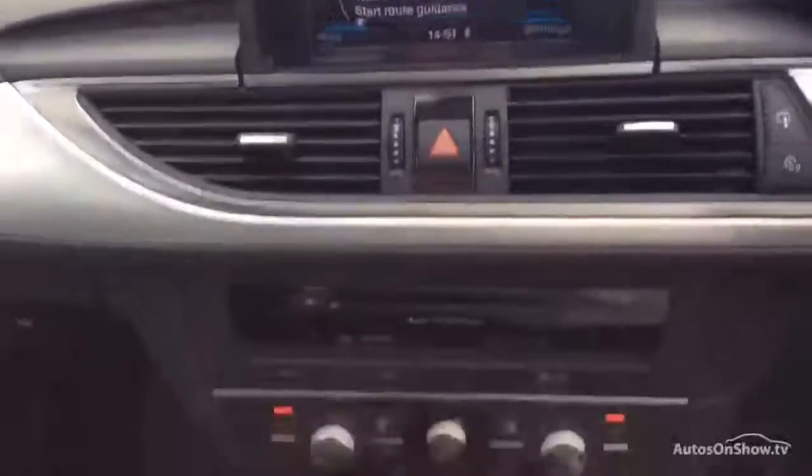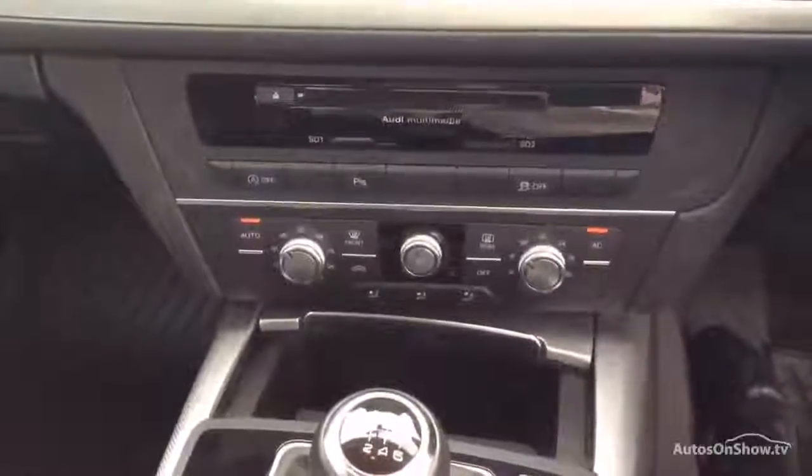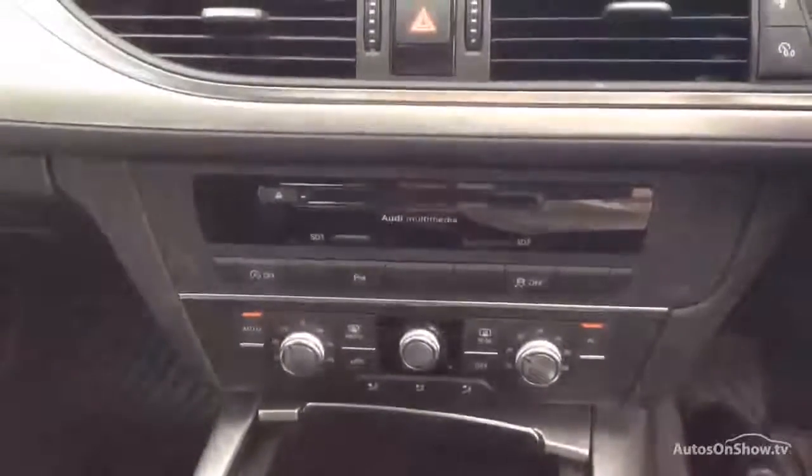Worthy of mentioning: push button start, dual climate, Audi multimedia. It's got a phone as well — let's have a look — yeah, looks that way.